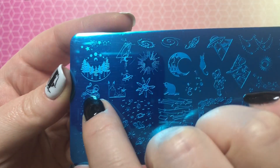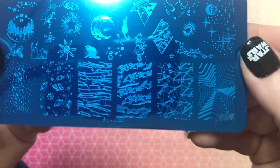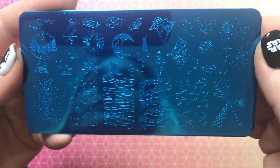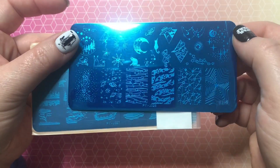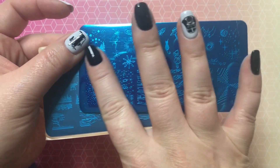This is another space-themed plate and I really love it. I really love this little cat here with the helmet on, and I really like the look of the star as well as this image here — lots of great images. There's a spaceship too. I recently did a space-themed manicure, and I know a few people who really love space themes.